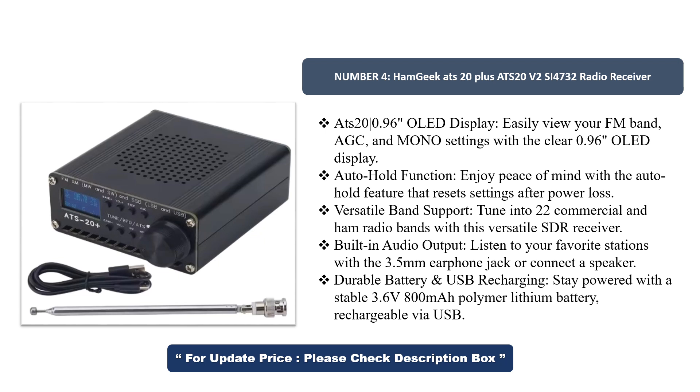Versatile band support: tune into 22 commercial and ham radio bands with this versatile SDR receiver. Built-in audio output: listen to your favorite stations with the 3.5mm earphone jack or connect a speaker. Durable battery with USB recharging — stays powered with a stable 3.6V 800mAh polymer lithium battery, rechargeable via USB.